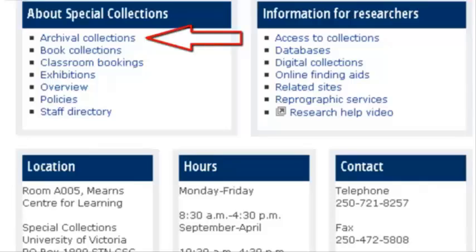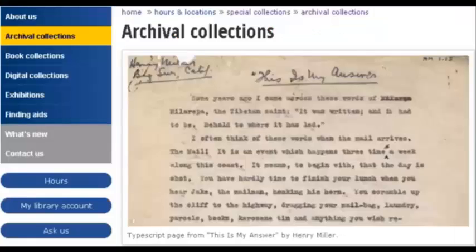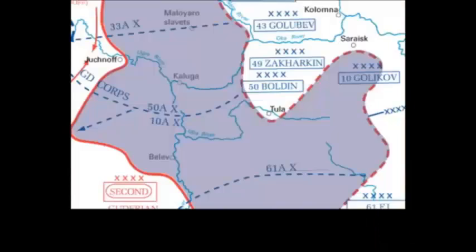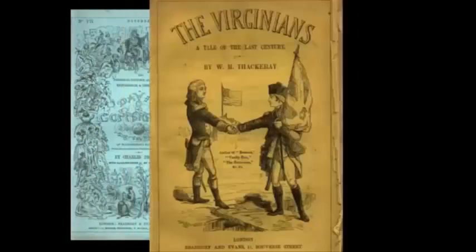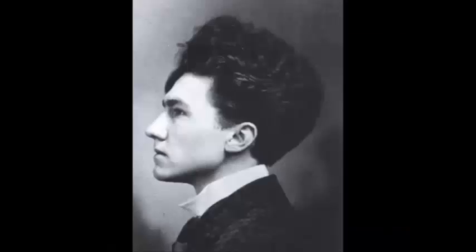From the Archival Collections tab, you can browse items by title, subject, or format. Check out architecture, military maps, or news collections like the Victoria Daily Colonist. UVic Libraries has one of the largest collections of Victorian serials in Canada, as well as collections of modernist literature from Yeats to T.S. Eliot to Ezra Pound.